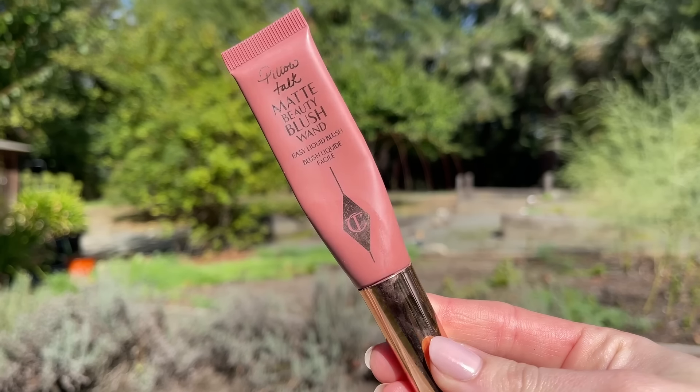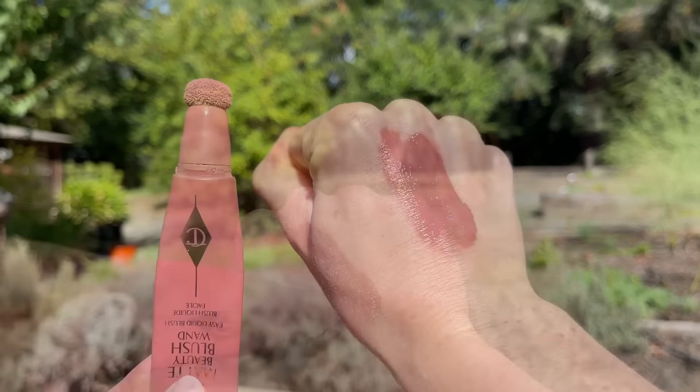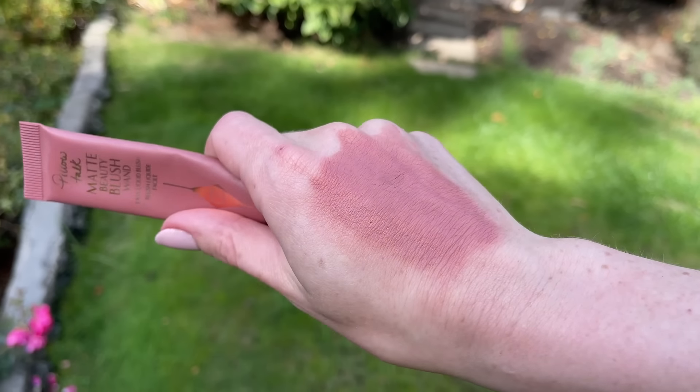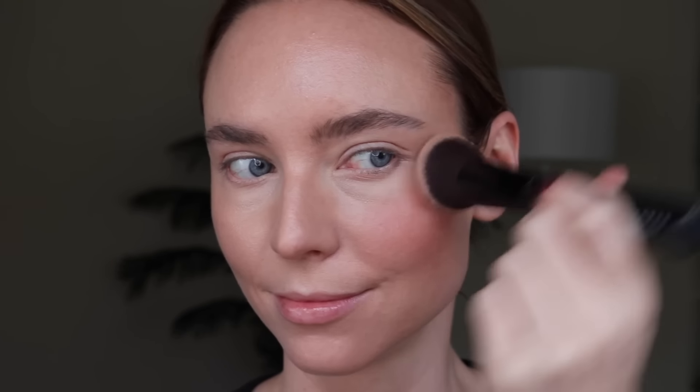Another cream blush favorite is the Charlotte Tilbury Matte Beauty Blush Wand in Pillow Talk at $42. It's a liquid formula that comes with a sponge applicator. The shade Pillow Talk is the perfect nude color and the perfect level of pigment for my skin — not too sheer, not too pigmented — so it's really easy to control and build up. It lasts really well on me, which is surprising because most cream and liquid formulas don't. It sets down on the skin for a natural, skin-like finish rather than a dewy wet look.